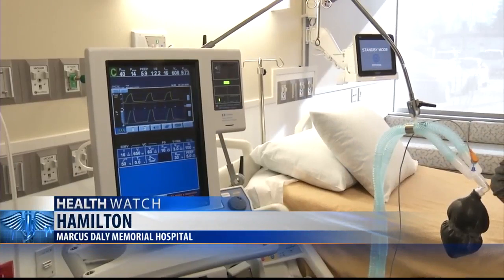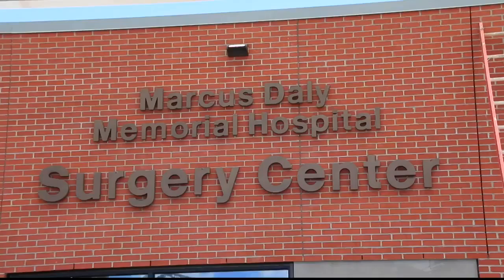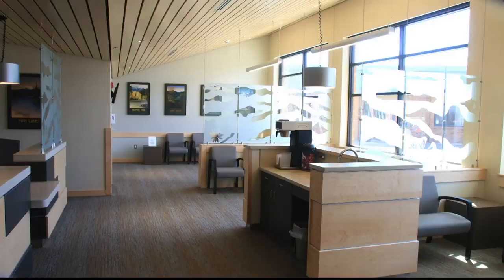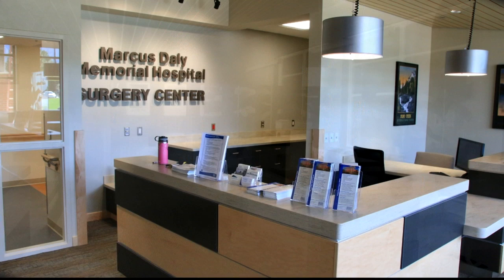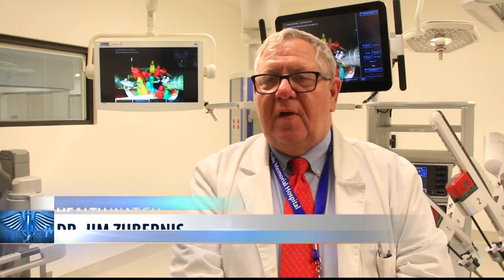It's been quite the decade at Marcus Daly Memorial Hospital as the Hamilton campus has been completely transformed with millions of dollars in upgrades laid out in a master plan. The most impressive changes are coming online this week as Marcus Daly prepares to open its $15 million surgery center. After a little more than a year of construction, the new facility is ready with an official ribbon-cutting and public tours Friday afternoon.